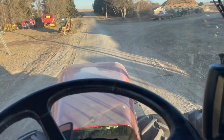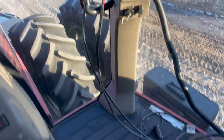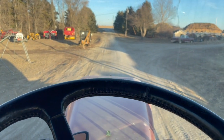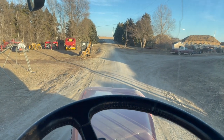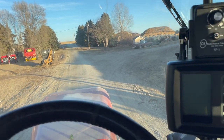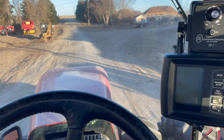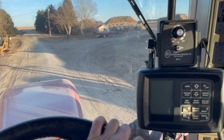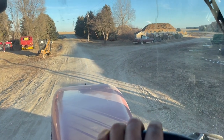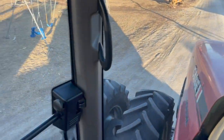I'll get them unloaded. We'll see if we can drive this baby off. Speed will start right away. Oh yes, so pretty. Down we go.